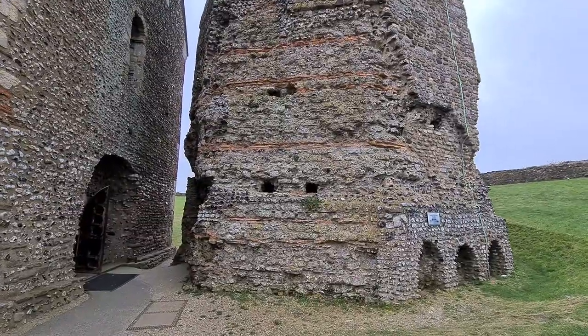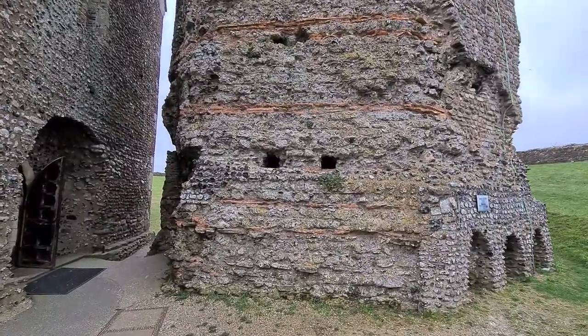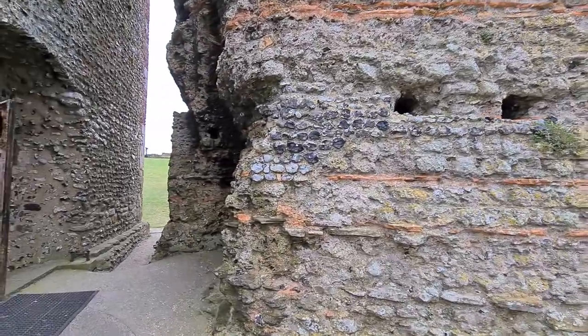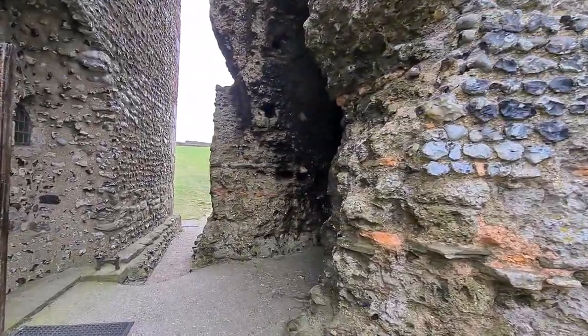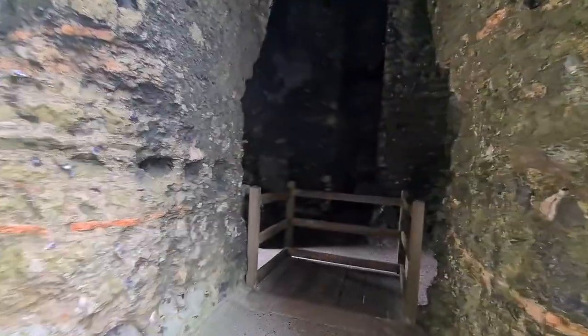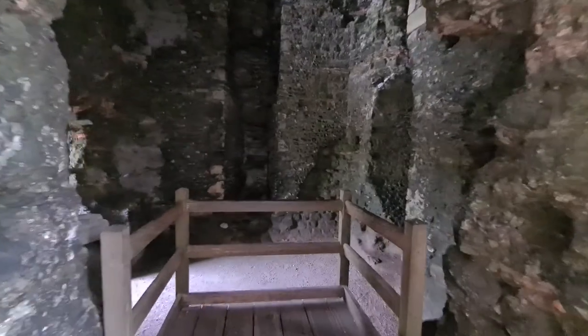Roman brick, Kentish ragstone and flint. We'll go inside. This is where they would have lit the fire — wet wood during the day, so the dark plume of smoke could be seen across the channel.